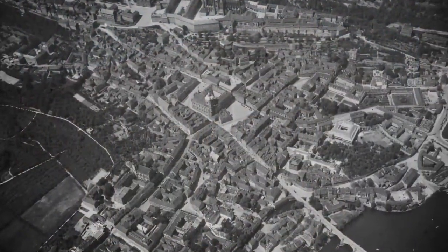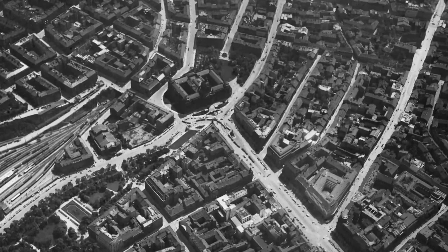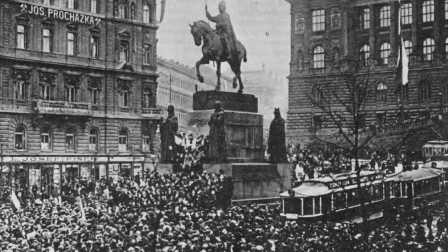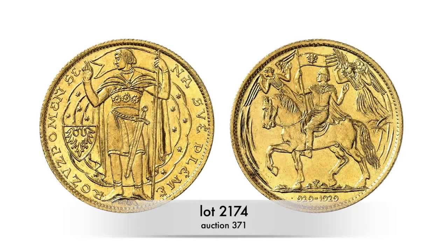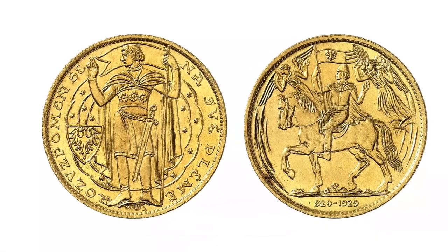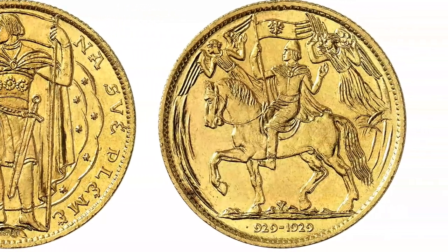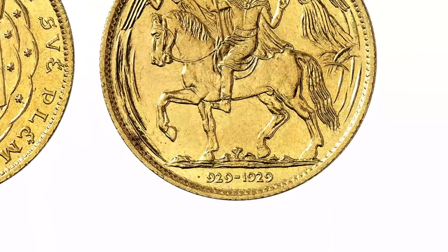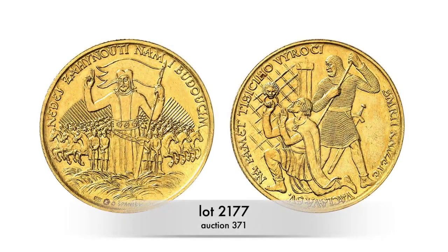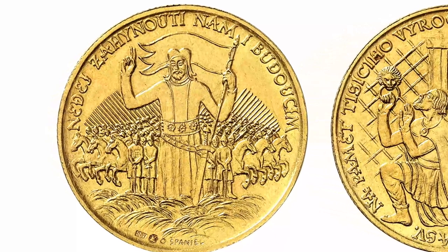And that brings us to 28 September 1929, which marked the 1,000th anniversary of Saint Wenceslas's death. 750,000 people are said to have travelled to Prague to attend the grand celebrations. No less than three different types of commemorative gold coins were issued. This first coin type depicts Saint Wenceslas twice — standing on the obverse and again on horseback on the reverse, accompanied by two angels. In the exergue we can see the anniversary dates 929 and 1929. The second coin type minted to commemorate the anniversary shows Saint Wenceslas as the head of the Knights of Blaník on the obverse.